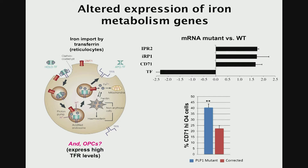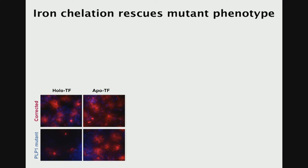Since apotransferrin can be purchased and is actually a normal component of our media, we thought — why don't we try to add more apotransferrin to these cells? Perhaps that would be a simple rescue of the phenotype. And indeed, that's exactly what happened. When Hiroko added holotransferrin (iron-bound transferrin) as a control, and compared to apotransferrin (the iron-free version), treating the corrected cells showed not much happening in either case. But in the mutant situation, we get essentially a complete rescue of the differentiation phenotype, with beautiful mature oligodendrocytes developing in this mutant background. The effect seems to be as potent as repairing the disease-causing mutation itself.